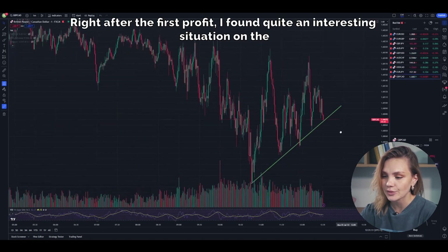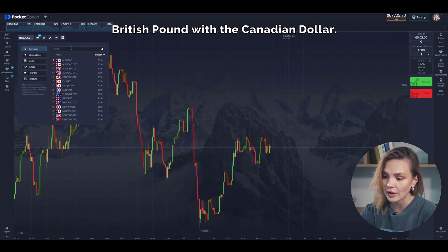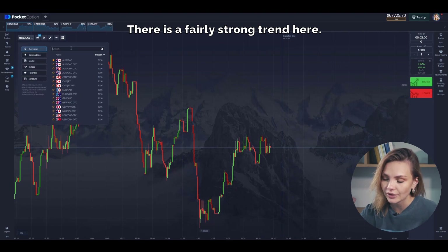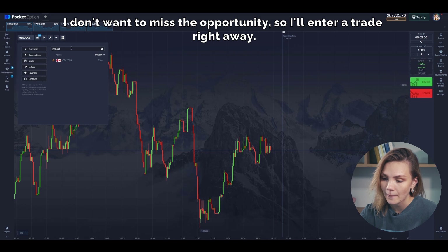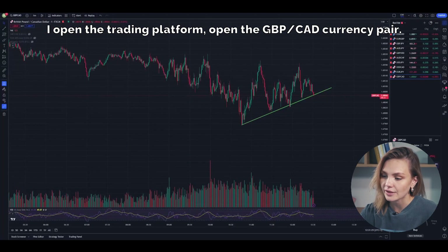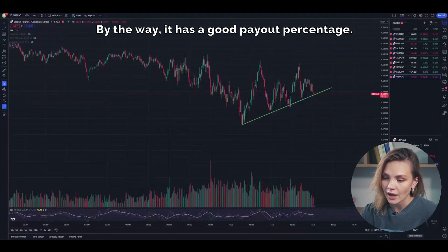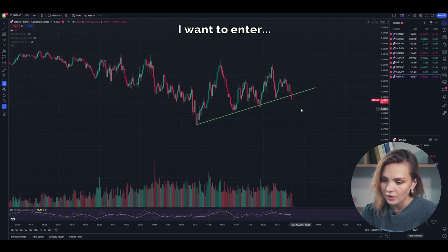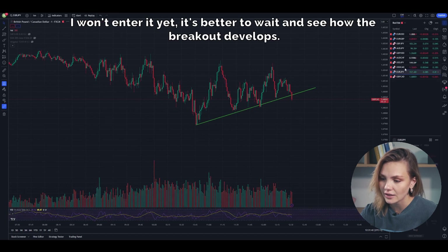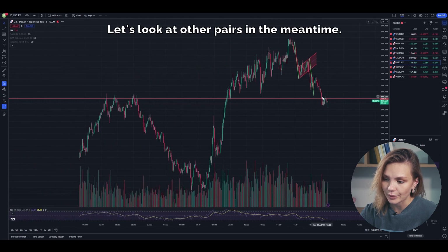Right after the first profit, I found quite an interesting situation on the usually boring currency pair — British Pound with the Canadian Dollar. There is a fairly strong trend here. I don't want to miss the opportunity, so I'll enter a trade right away. I opened the trading platform and the GBP/CAD currency pair — it has a good payout percentage. But what if the trend line breakout has already started? I won't enter it yet; it's better to wait and see how the breakout develops. Let's look at other pairs in the meantime.